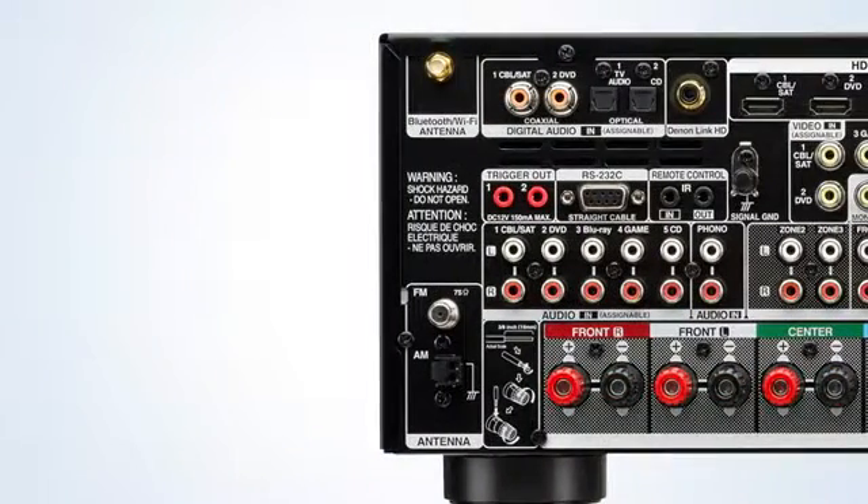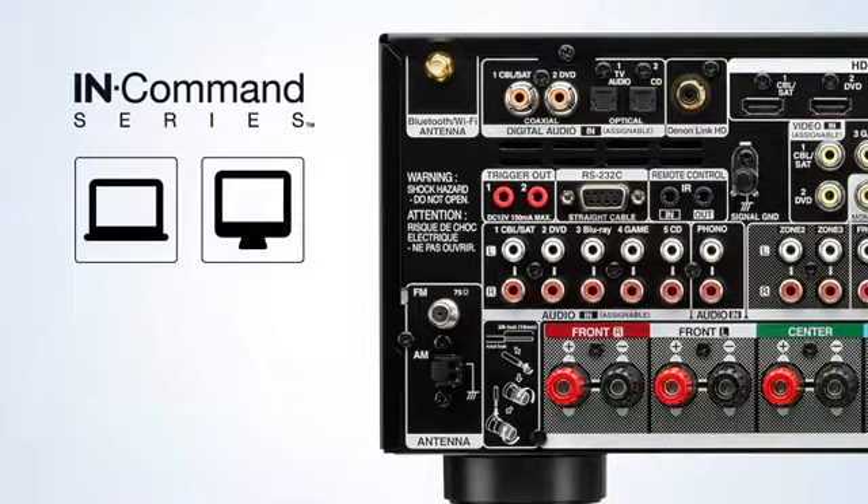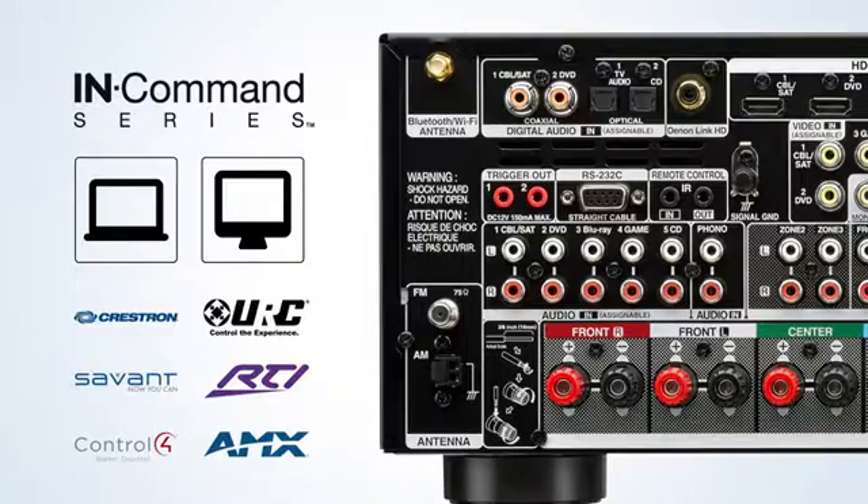Thanks to its sophisticated in-command feature set, you can also access this AVR via PC or Mac browser, as well as a number of home automation systems, including partner control companies.